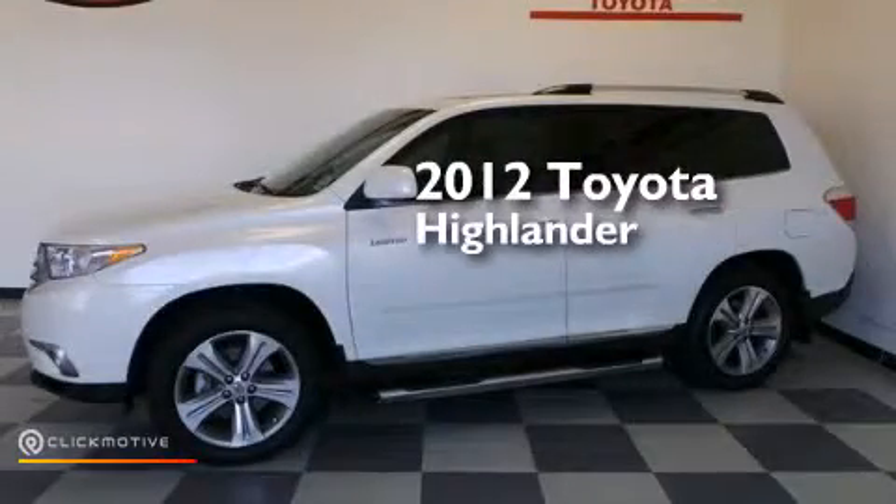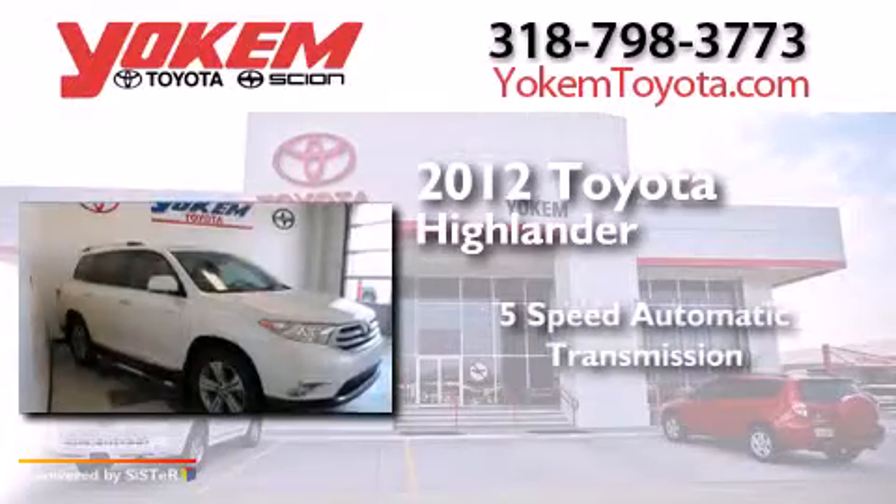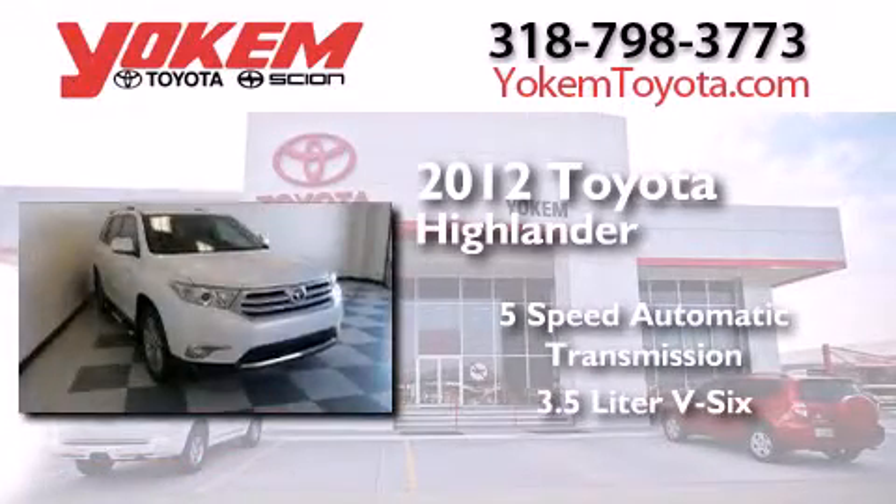This is a 2012 Toyota Highlander. This crossover has a 5-speed automatic transmission and a 3.5-liter V6.